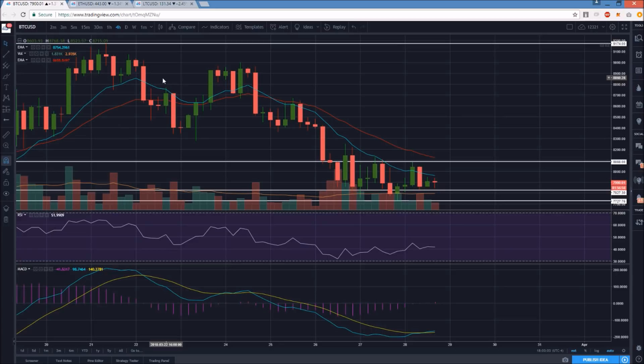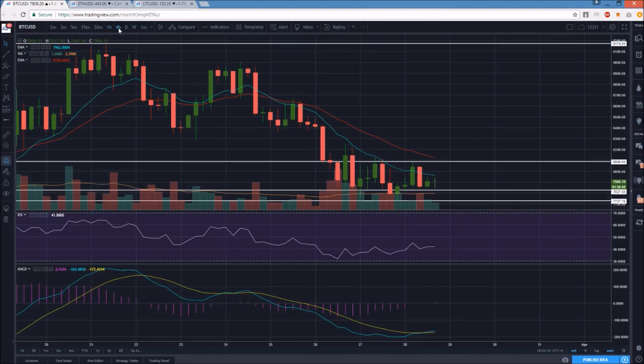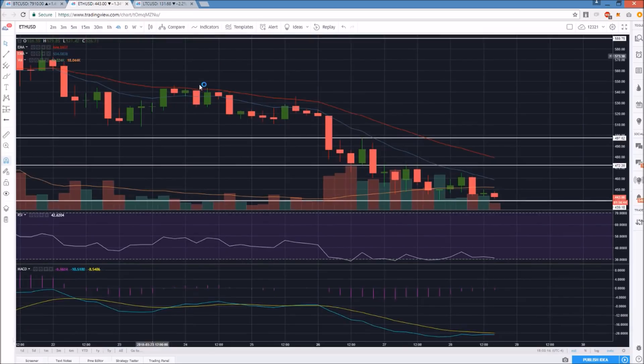Even if we get a bull break, I'm not expecting a ton of bull conviction. The ideal scenario is patiently waiting for oversold conditions. If we do make bull breaks, again, just scalping one or two hundred dollars profit on Bitcoin has been the way to go over the past couple of weeks.